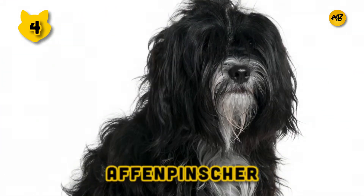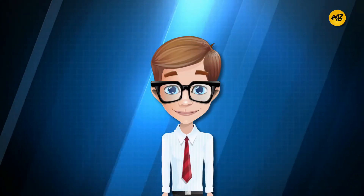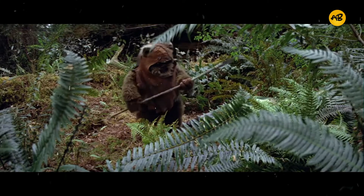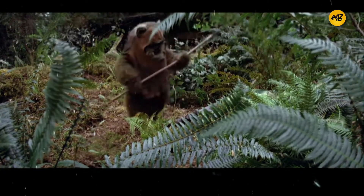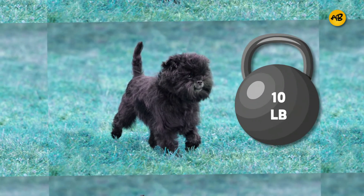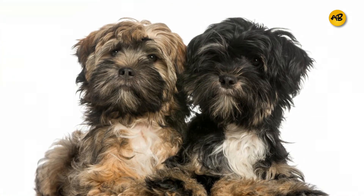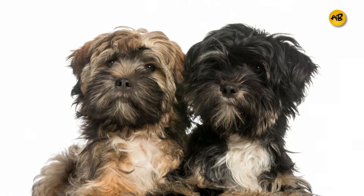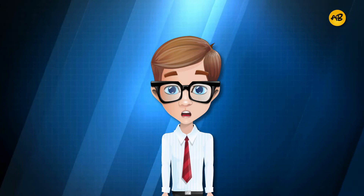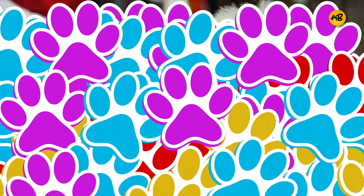Number four: Affenpinscher. The Affenpinscher is a fascinating breed — many people believe they resemble the Ewoks from Star Wars. These dogs are incredibly small, standing no more than a foot tall and weighing only up to 10 pounds. They exude confidence and pride, and are self-sufficient, which makes them extremely difficult to train. Their fur is thick and shaggy, but they do not shed and their coat requires very little maintenance. Because they can be stubborn, they are not suggested for first-time owners.